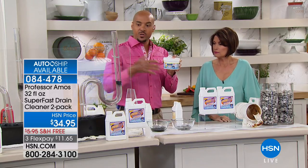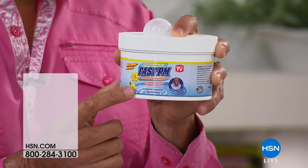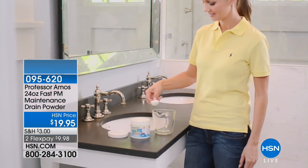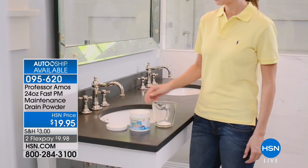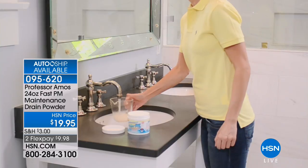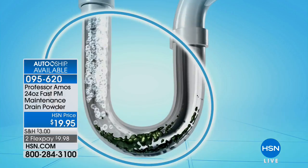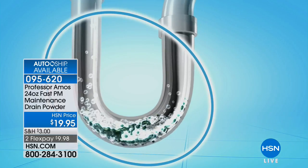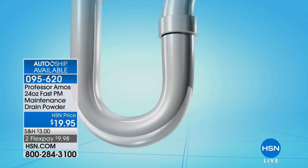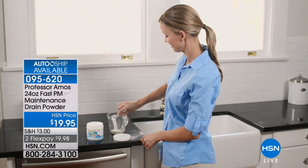It's hot water activated — take a serving, put it into a cup of hot water, stir it up, and pour it. This is specifically designed for your garbage disposals, dishwashers, and laundry machines, because all those machines have drain lines that get hard grime and hardened soaps. You've got to clean those drain lines out — that's what this is for.